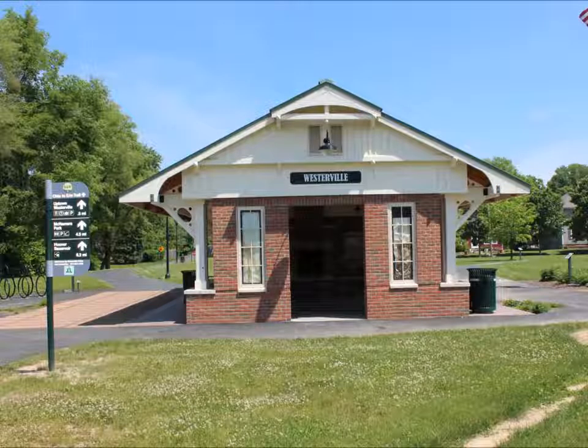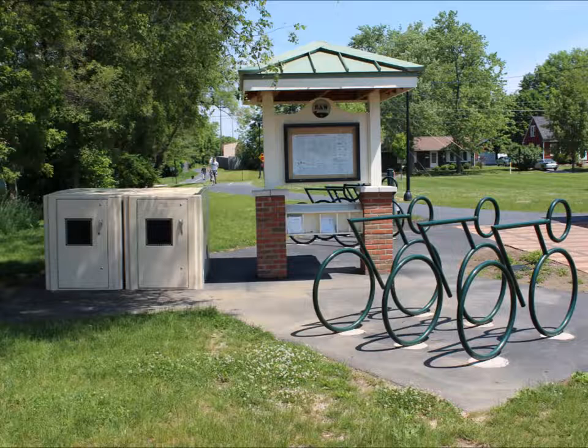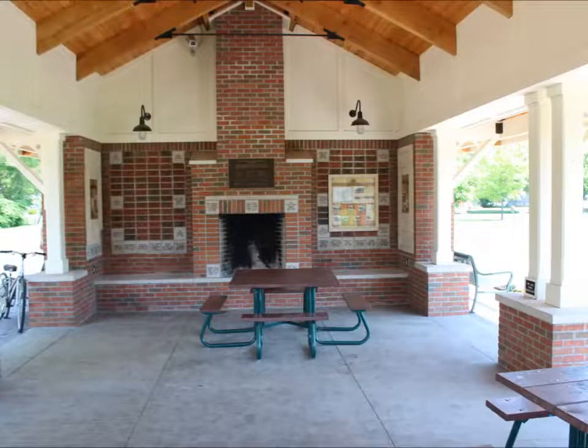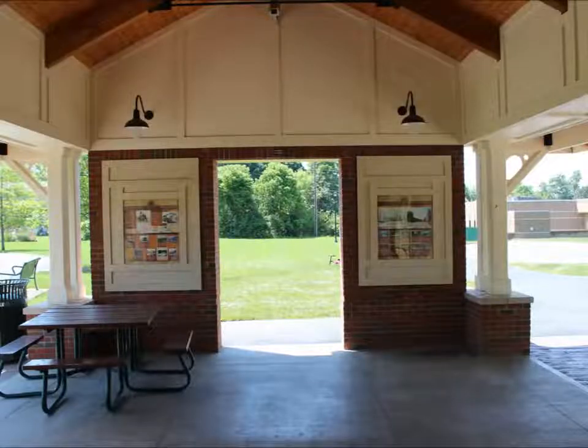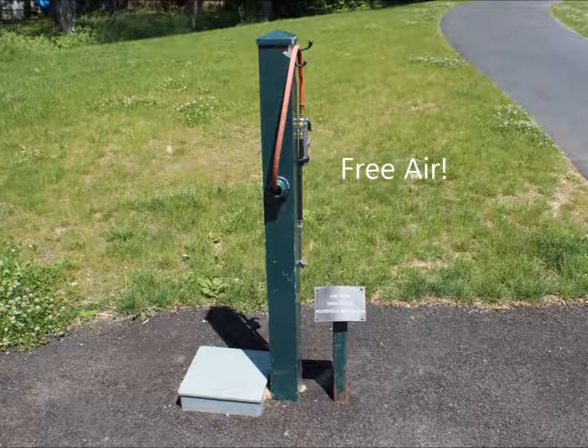This bike depot is located in Uptown Westerville, Ohio along the Ohio to Erie Trail. It was dedicated in 2012 and has water, restrooms, a rest area, map, shelter, fireplace, playground, and the Presidential Oak Grove.